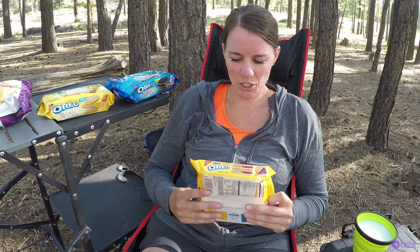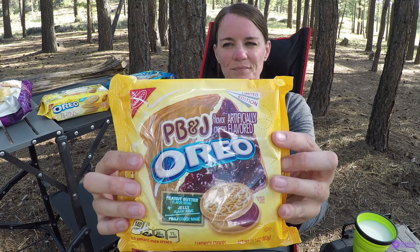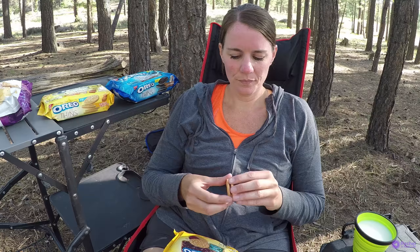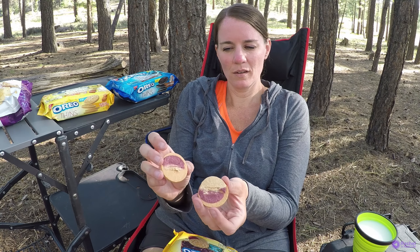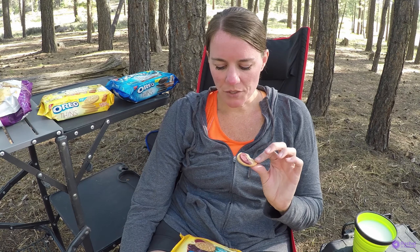Peanut butter and jelly. It smells like there's a faint smell of peanut butter — smells more like the jelly flavor. It's okay. There's not enough peanut butter flavor. You can taste the jelly really well, so it tastes more like a jelly donut.